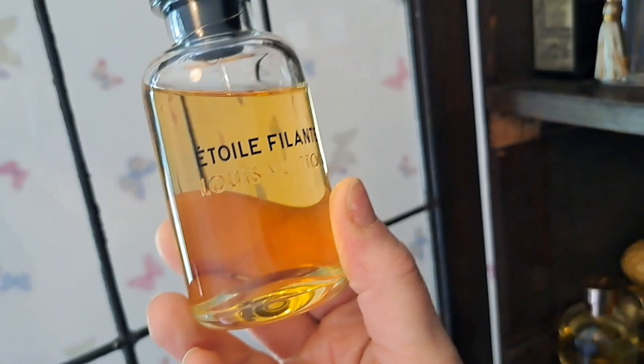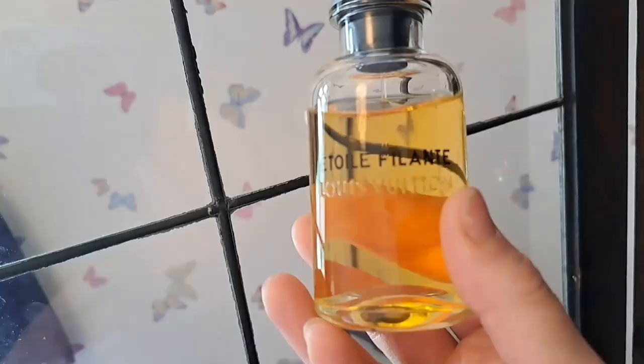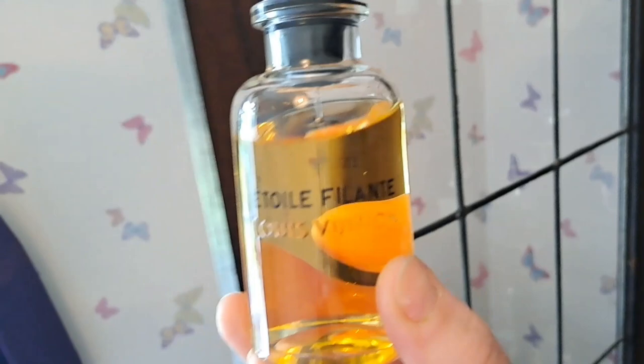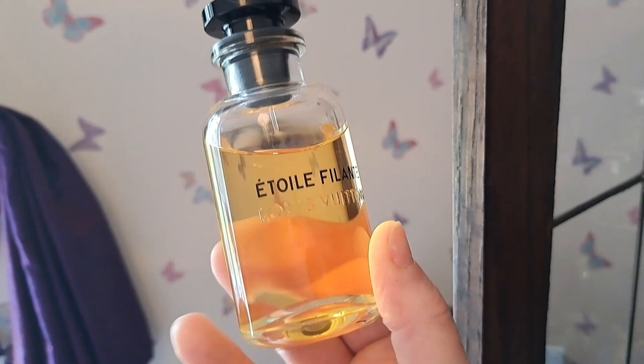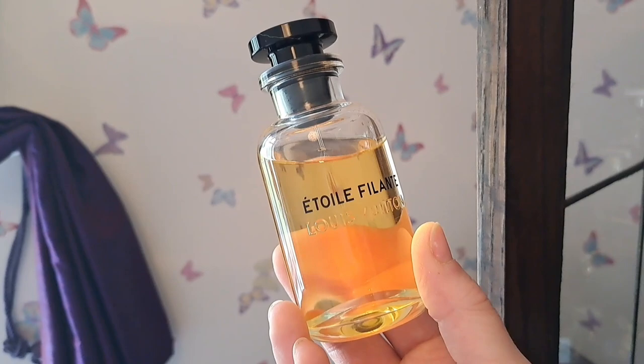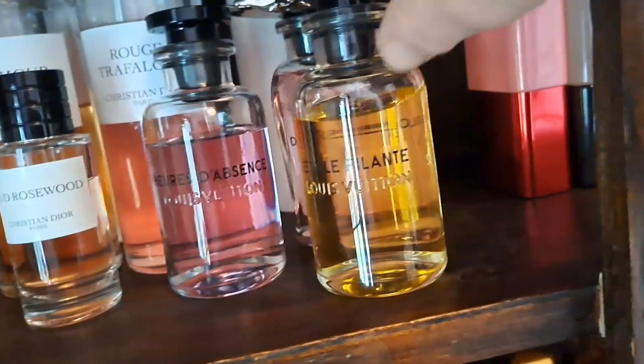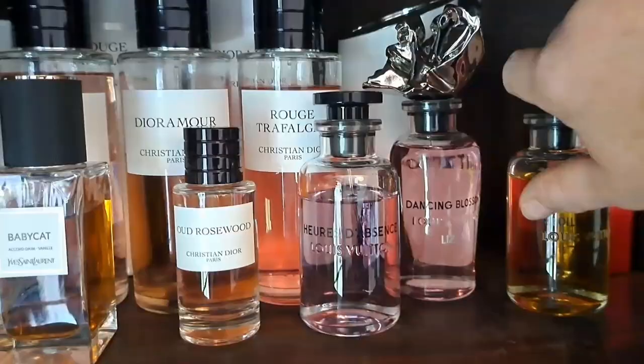Next is Attrape-Rêves - a strawberry, magnolia, osmanthus scent - really lovely for summer. I always think of it as a picnic scent. There's a sort of champagne fuzziness to it, probably from the mimosa, and it has a very clean laundry detergent vibe that makes it feel really fresh and easy to wear. I love the strawberry in here - some days it feels fresher, other days more natural. It's a beautiful, youthful, happy little summer scent.